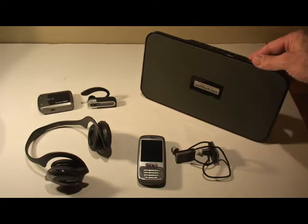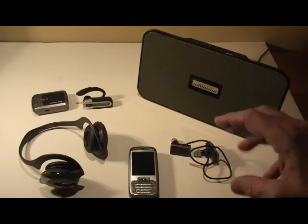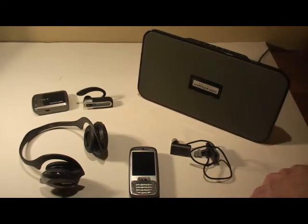A new product I'm just testing now is the Altec Lansing in-motion Sound Blade Bluetooth speaker, which also acts as a headset. It has a microphone built-in. To give you a little bit of a sense of what it sounds like, we'll try it on the Sound Blade.